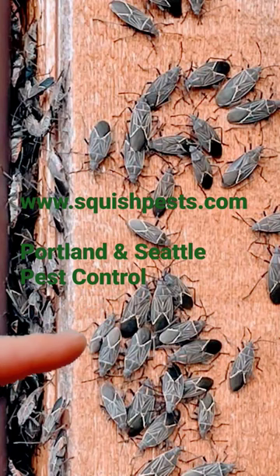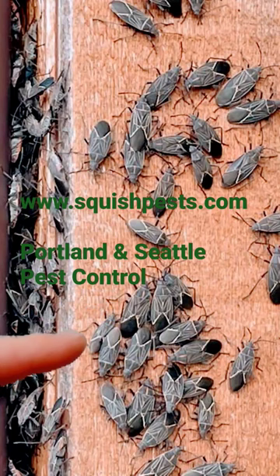We do offer this service — this is a one-time service. If you're on our quarterly service, we service this once a year regardless of whether you've had problems with it, and it is very beneficial. Give us a call today — Squish Pest Control, 9-7...